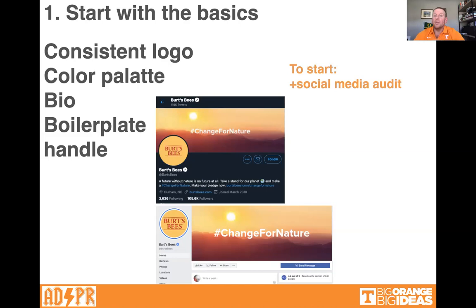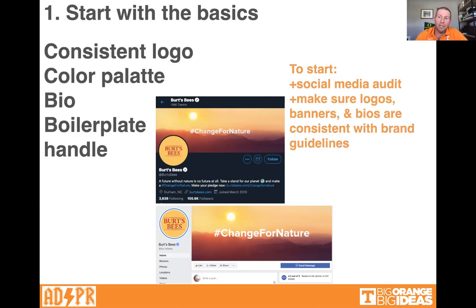To start with the basics, you can do a social media audit. Pick a platform like Instagram, go through your last 20 or 25 posts, make an Excel spreadsheet, and keep track of engagement — how many likes, comments, views, and so on. When you do an audit like this, you can see what posts are working and what aren't. Make sure your logos, banners, and biographies are consistent with the brand guidelines — whatever corporate decided the bio and banners should look like — and make sure everyone's on the same page.